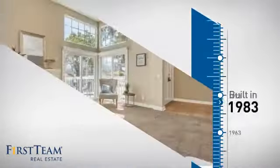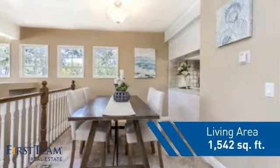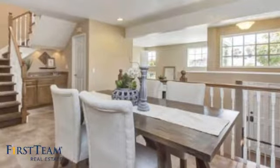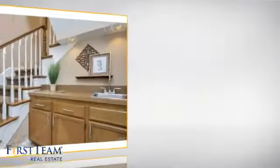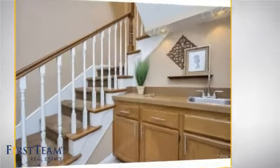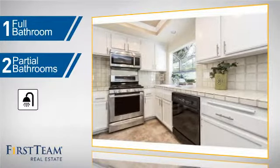This property was built in 1983 and features over 1,500 square feet of living space, giving you a spacious layout to play host or kick back and relax after a long day. Inside you'll find two bedrooms so you always have a private space to come home to, as well as one full bathroom and two partial bathrooms.